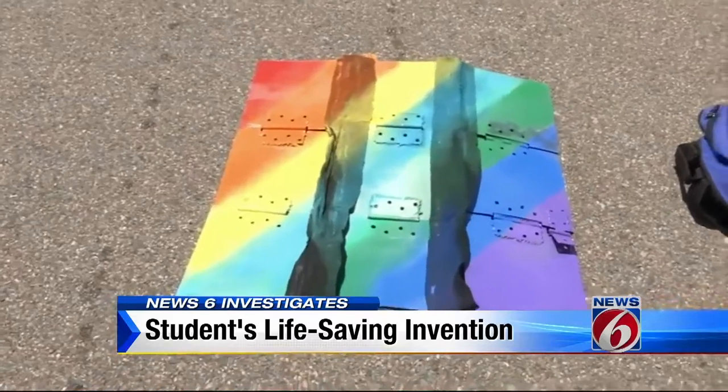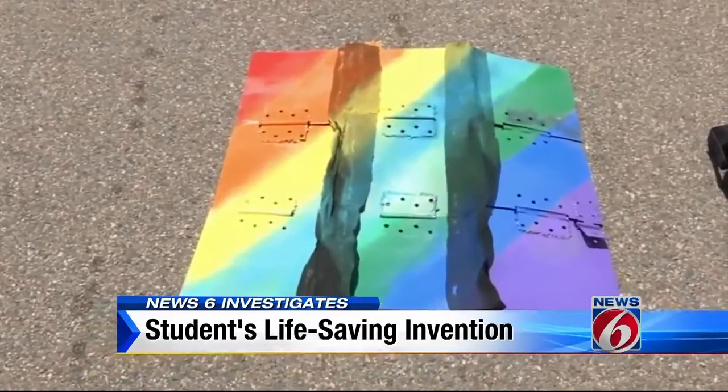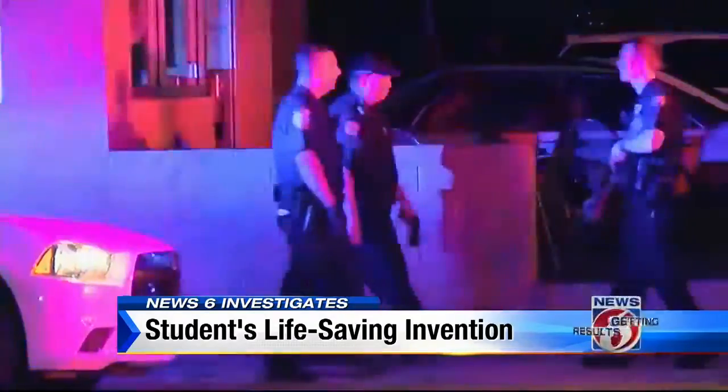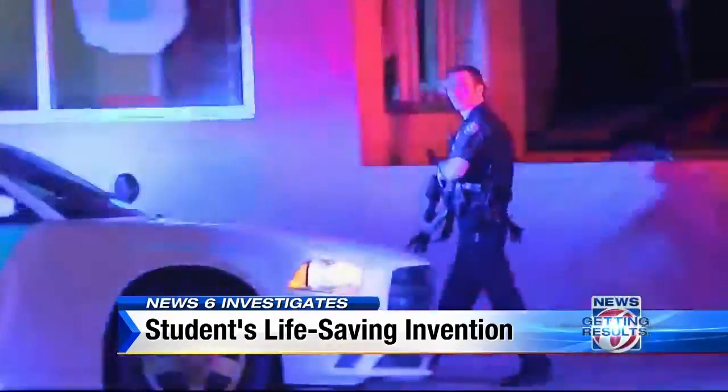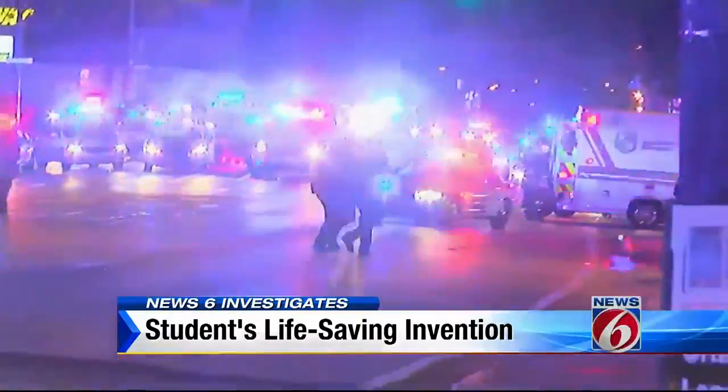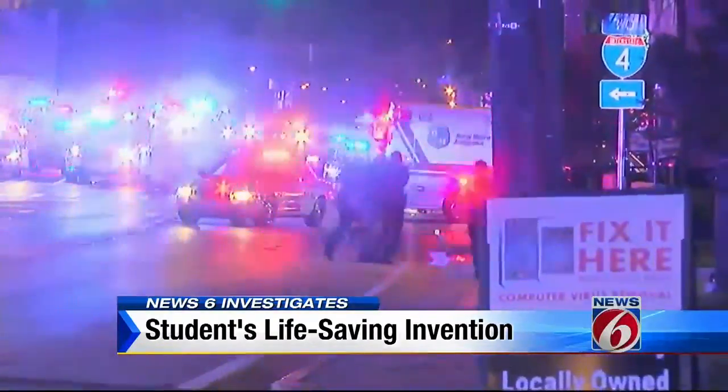He believes something like this will not only save lives, but could also act as a deterrent to make shooters think twice about pulling out a gun. There's the old argument that you never have a shooting in a gun store, because no one's going in to shoot people with a bunch of guns around. People target these places because they know they're going to kill a lot of people without any resistance.